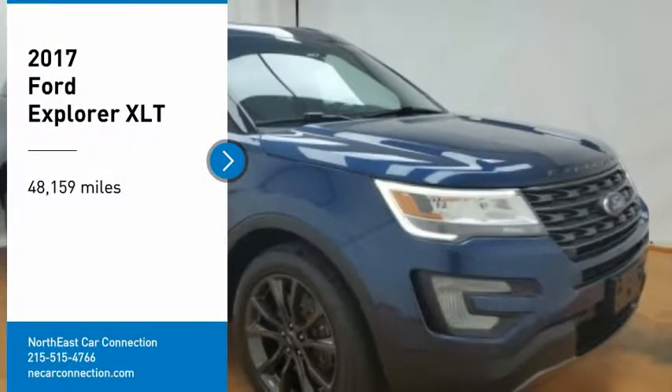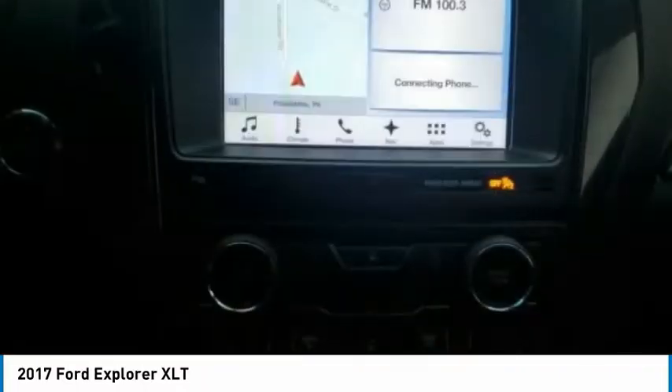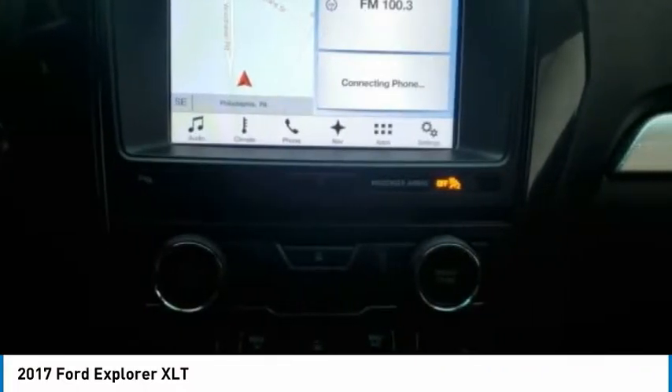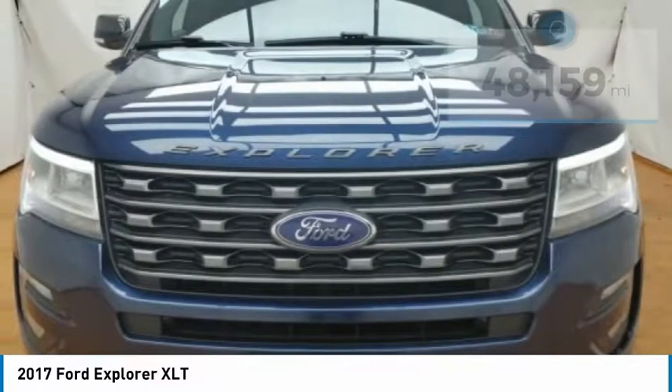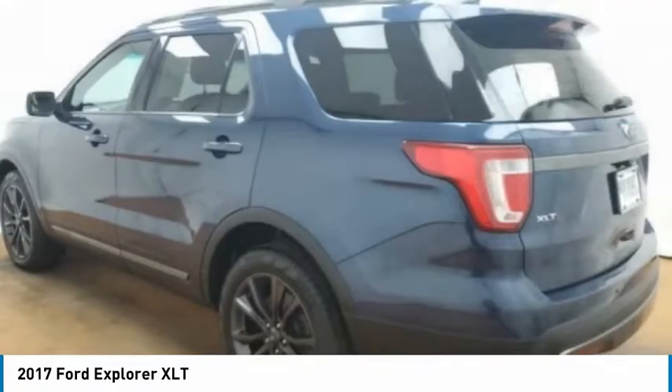Take a ride in the 2017 Explorer. You've got a lot of capabilities to call on in a Ford Explorer. Don't underestimate your choices. This vehicle has less than 50,000 miles. Here are some of this vehicle's great options.